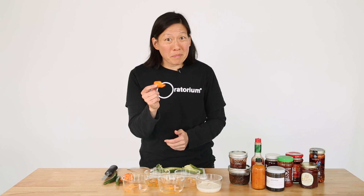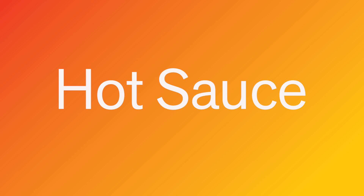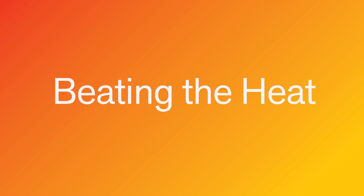Did you accidentally eat a chili pepper that's too spicy for you? Let science guide you to the right choice to cool the pain. Hi, I'm Julie. Welcome to Hungry for Science.